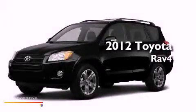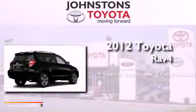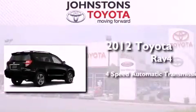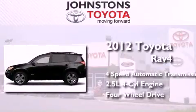This is a brand new 2012 Toyota RAV4. This crossover has an automatic transmission, an inline four-cylinder engine, and the added safety and control of four-wheel drive.